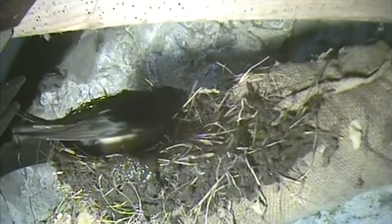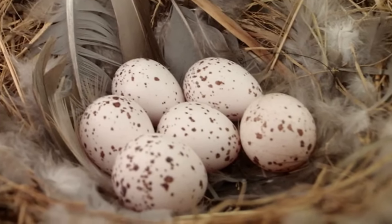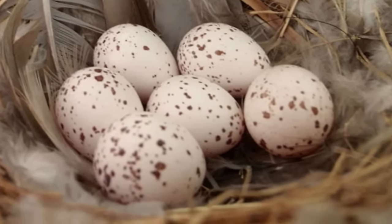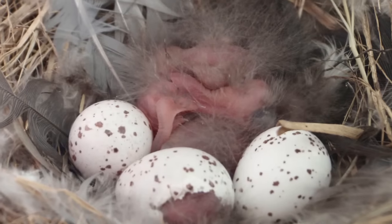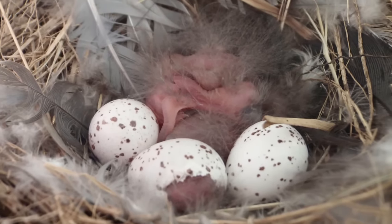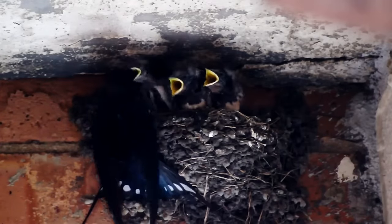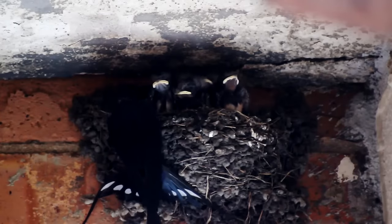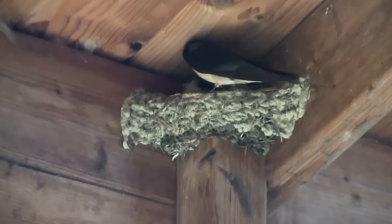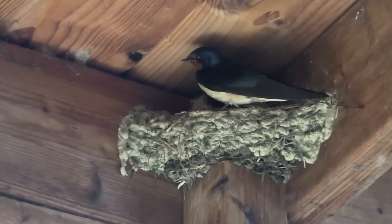An average clutch is three to five eggs. These are white, speckled with brown blotches, and measure around 2 cm in length. The female will then incubate them alone for 13 to 16 days before the naked pink chicks hatch. Both parents feed them in the nest with regurgitated insects until they are ready to leave at 18 to 23 days old. Sometimes single male swallows will attempt to kill the young in the nest in the hope of mating with their mother.